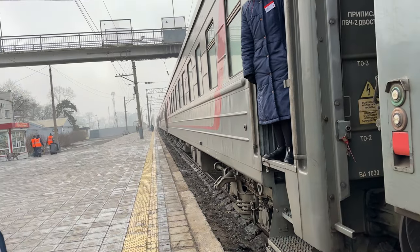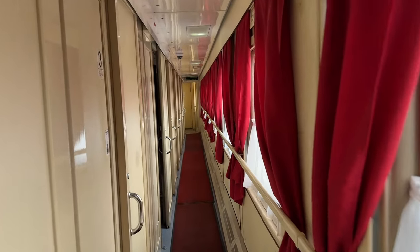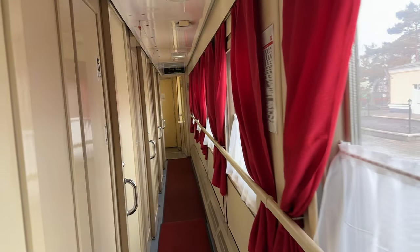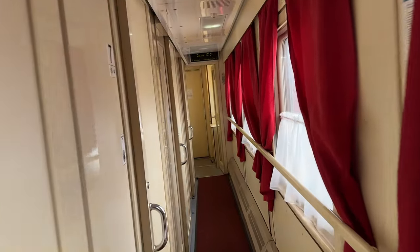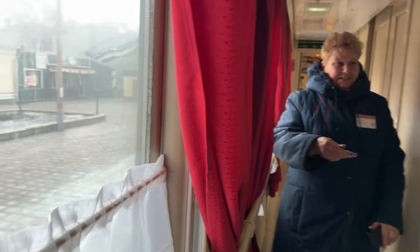We're going to Vladivostok, we're going to Vladivostok! So we're going back to my little 4 square meter hotel room. I need to set the clocks. Super. Okay. Thank you.